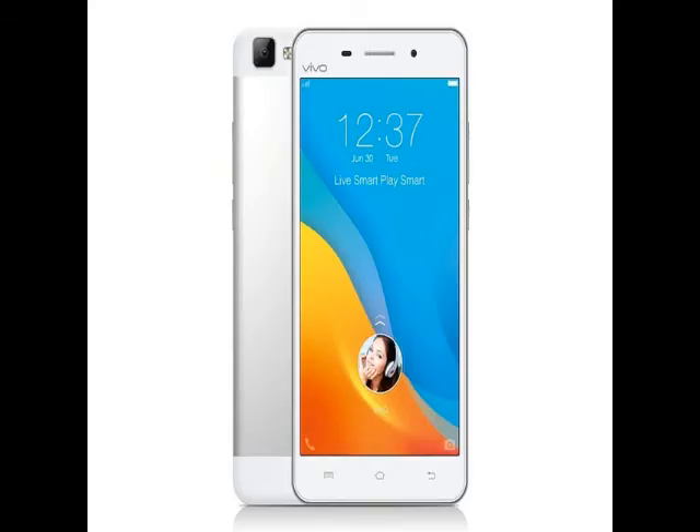As for the Vivo V1, it features a 5-inch HD 720x1280 pixels resolution display and is powered by a quad-core 64-bit Qualcomm Snapdragon 410 processor clocked at 1.2GHz with an Adreno 306 GPU. The smartphone's front-facing camera houses a wide-angle lens with 6P lenses and an f/2.0 aperture. Different camera modes including night mode and panorama are also present.